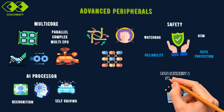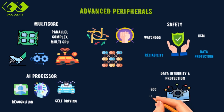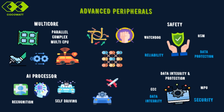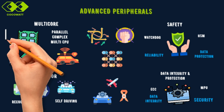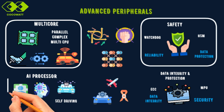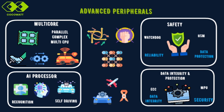Other features like Error Correcting Code, or ECC, for memory ensure data integrity, while memory protection units add extra layers of security. These features are especially important in industries like aerospace, automotive, and healthcare, where precision and security are critical. With these advanced capabilities, microcontrollers are truly driving innovation — essential not only for everyday gadgets, but also for cutting-edge systems that power the future.